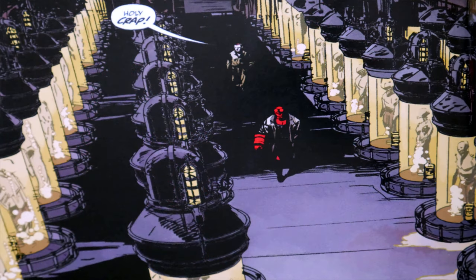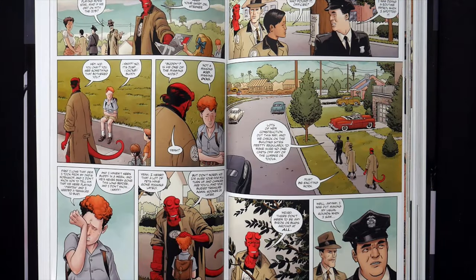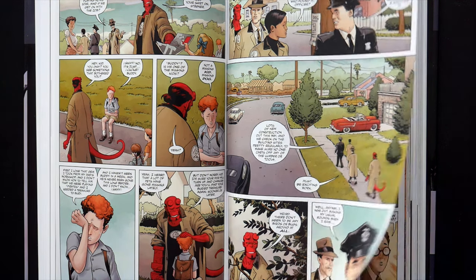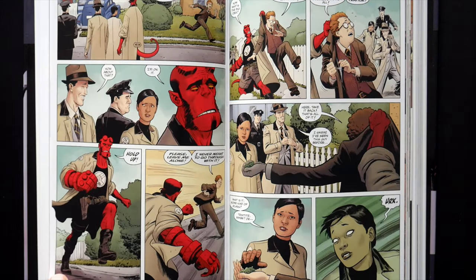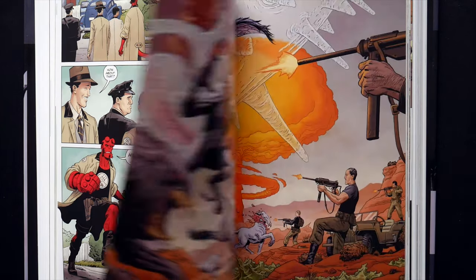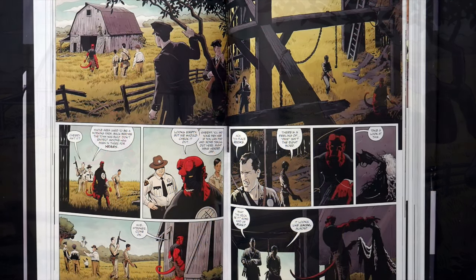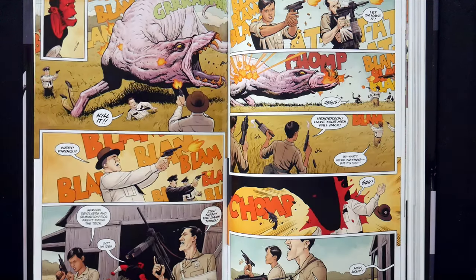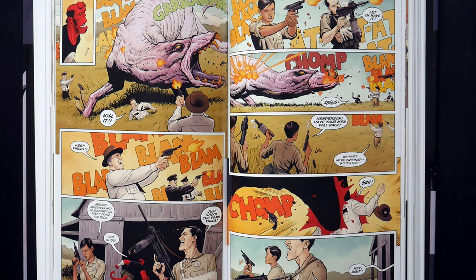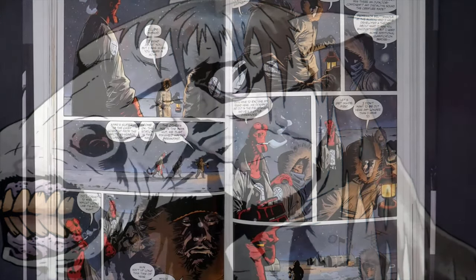This collection includes the stories: Hellboy and the BPRD 1952; Hellboy and the BPRD 1953 England, which consists of The Phantom Hand, Raw Head and Bloody Bones, The Witch Tree, and The Kelpie; Hellboy and the BPRD 1953 Wandering Souls; Hellboy and the BPRD 1953 Beyond the Fences; Hellboy and the BPRD 1954 Black Sun; Hellboy and the BPRD 1954 The Unreasoning Beast; Hellboy and the BPRD 1954 Ghost Moon; and Hellboy and the BPRD 1954 The Mirror.